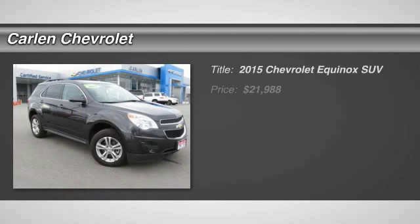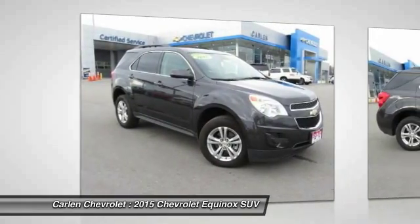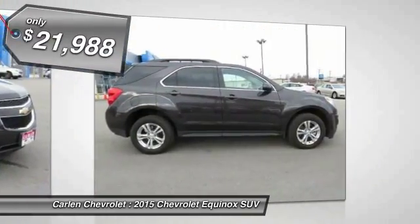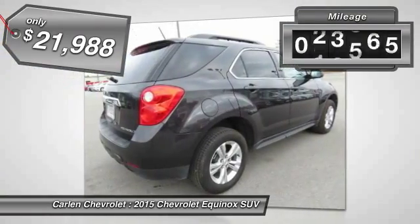The 2015 Equinox — fuel efficiency, safety, and value — equals the Chevy Equinox, and is priced below $25,000. This vehicle has less than 25,000 miles.